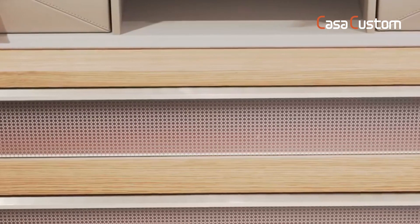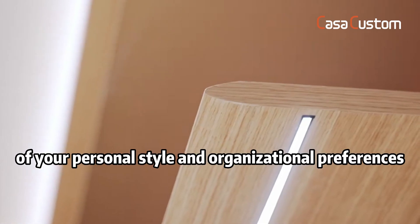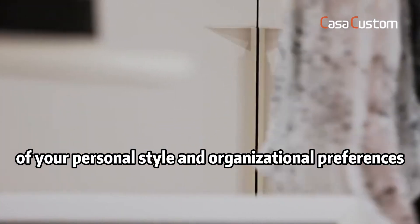By opting for the Casa Custom Walk-in Closet design, you ensure that your closet space becomes a true reflection of your personal style and organizational preferences.